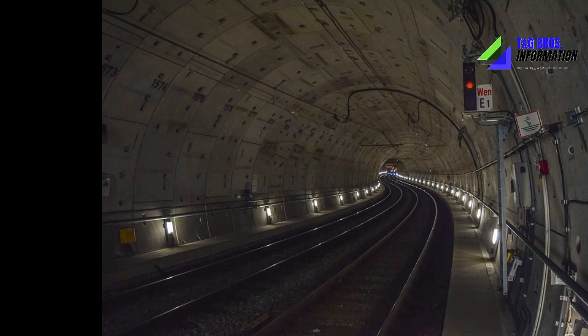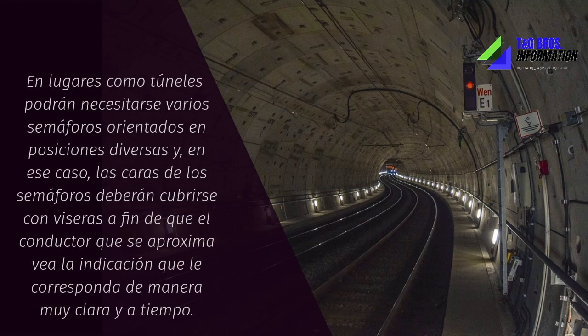All traffic lights have visors that cover the lenses and reduce light refraction, allowing red, green, or yellow light to be seen clearly no matter what time of day or night.